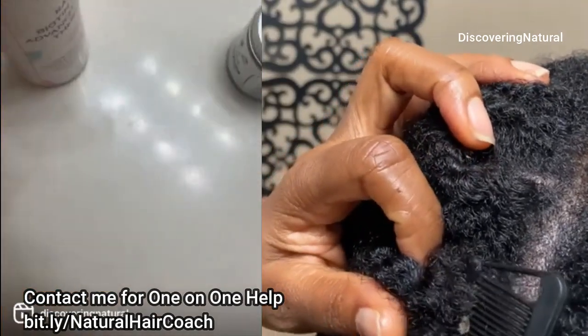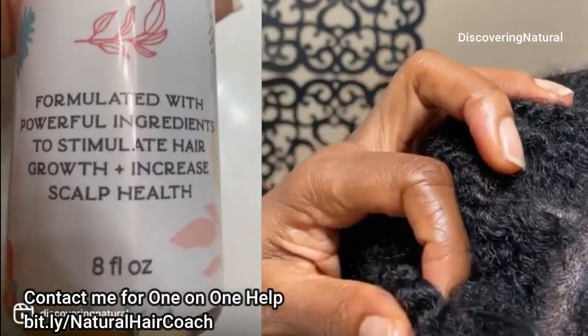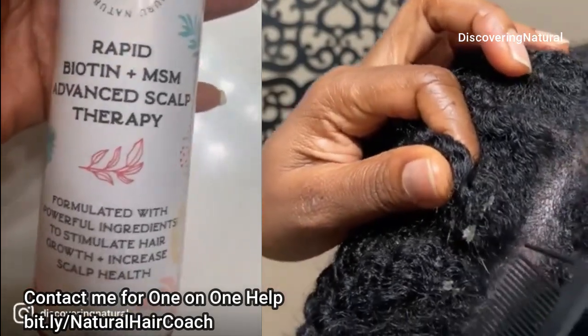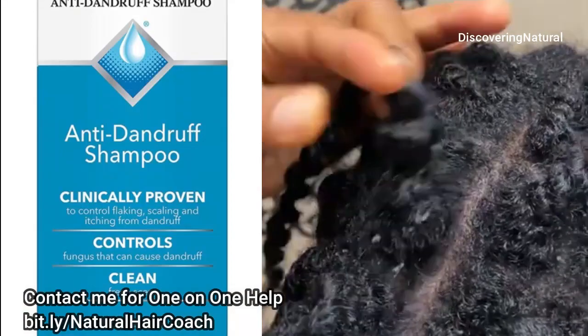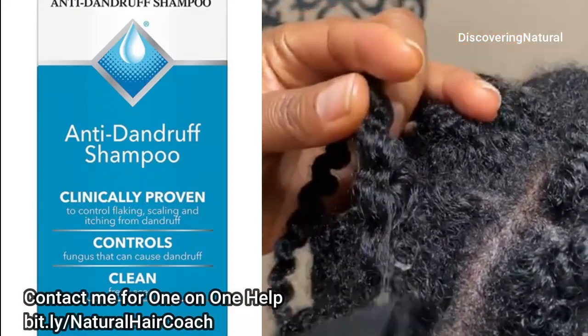Also, if you have dead skin on your scalp — your body normally sheds skin cells, but sometimes they can accumulate and thereby cause your hair follicles to be blocked.